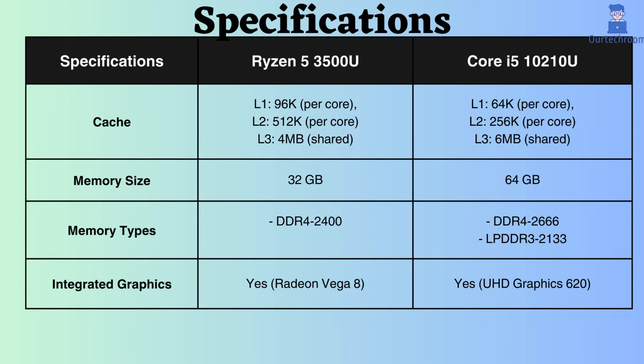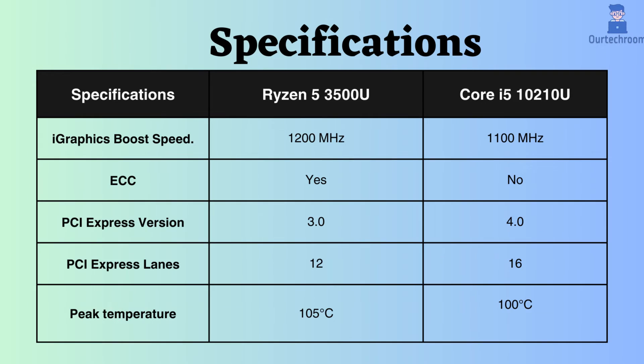Both of these processors support integrated graphics processors. Intel uses the UHD Graphics 620, while this Ryzen uses the Radeon Vega 8 graphics processor. Also, the boost frequency of the Ryzen 3500U is higher, making it outperform Intel for graphics-intensive work.